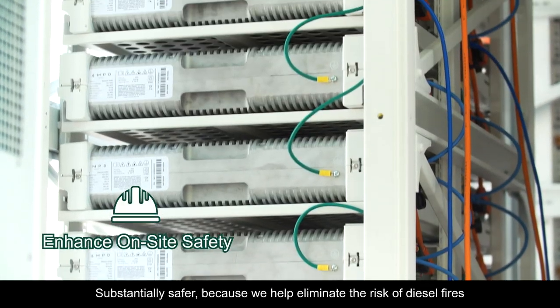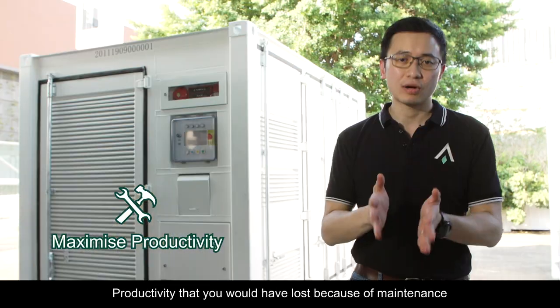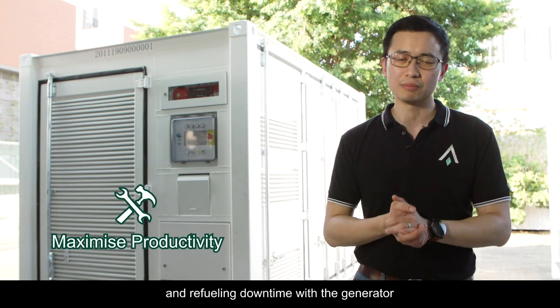They are substantially safer because we help eliminate the risks of diesel fires, and they give you back lost productivity — productivity that you would have lost because of maintenance and refueling downtime with a generator.